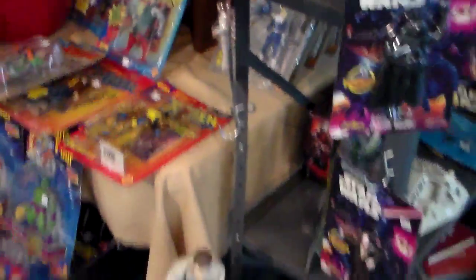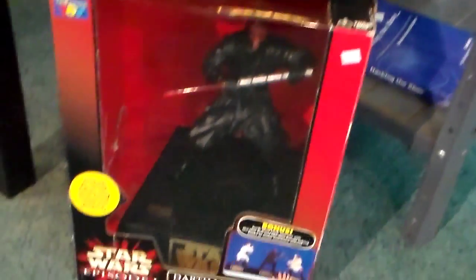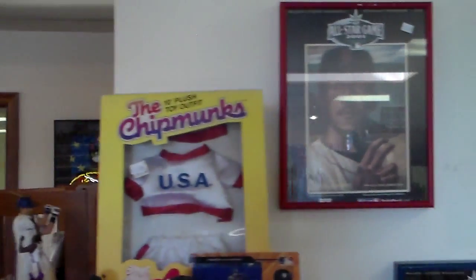Now on to the really cool section here — we're starting the Star Wars section. This is a Darth Maul piggy bank. You can connect these banks together; I believe there's three of them and they fight together. Here's two of them right now — that's Obi-Wan and Darth Maul. There's also some baseball memorabilia right here, and Alvin and the Chipmunks.